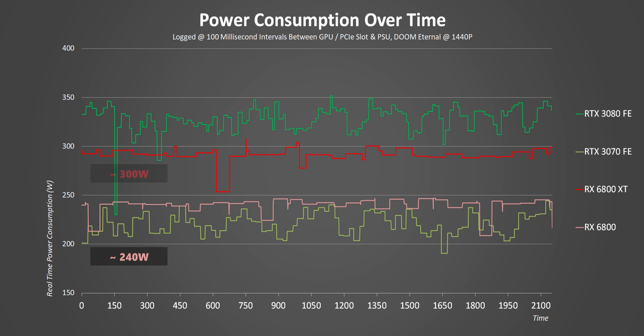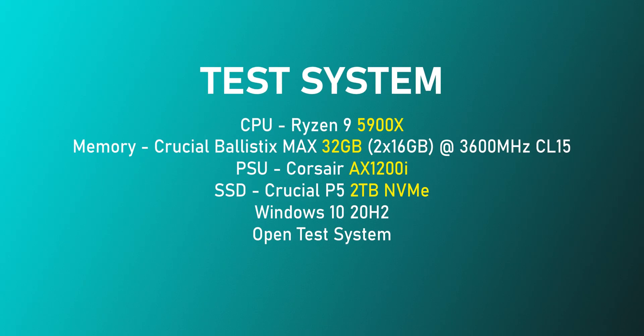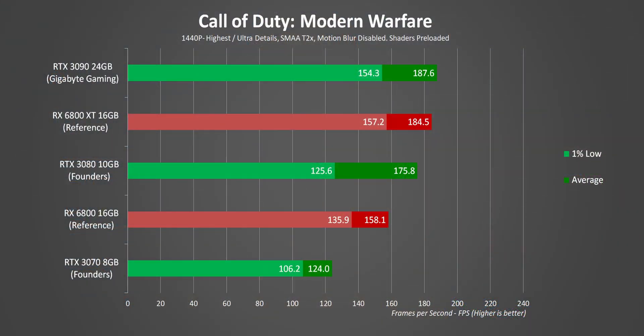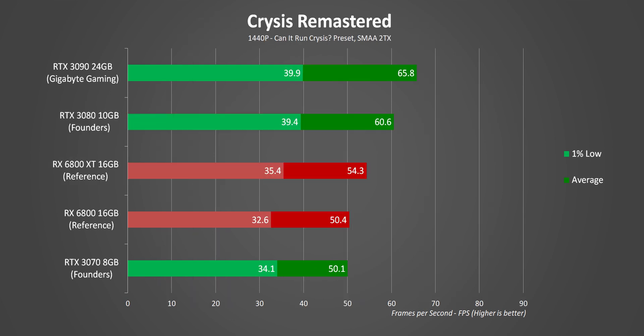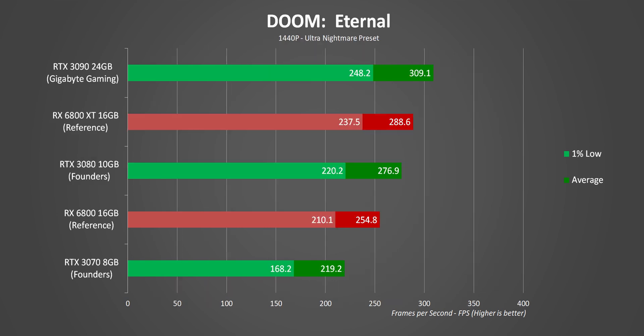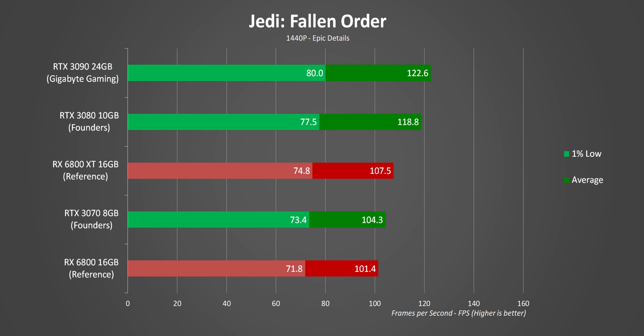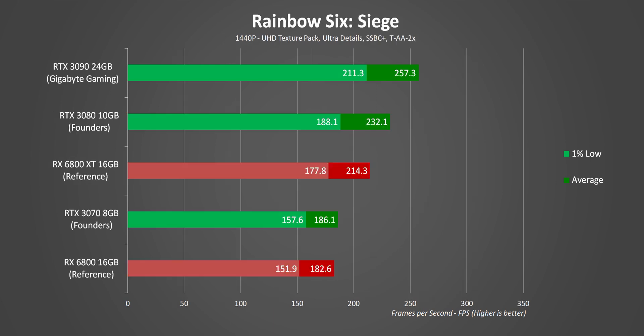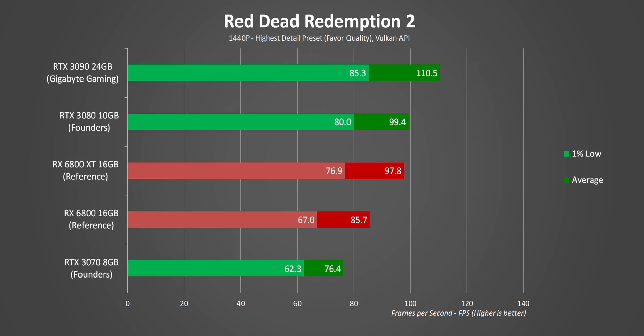Our test system uses the Ryzen 9 5900X, which also allows us to test AMD-specific features like Smart Access Memory. At 1440p, the RX 6800 XT trades blows with the RTX 3080 while being $50 cheaper and consuming less power — AMD promised and they delivered. It is dependent on the game though; some favor AMD, some favor Nvidia. Overall the RTX 3080 is slightly faster on average, but the one-percent lows are slightly better on the RX 6800 XT.